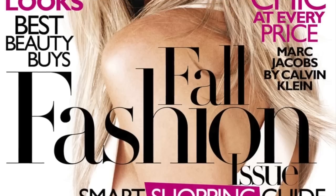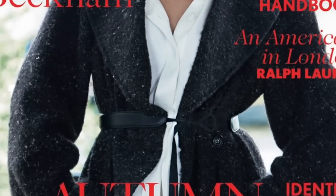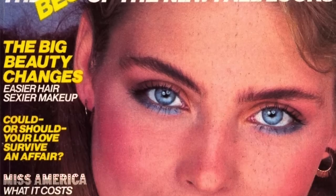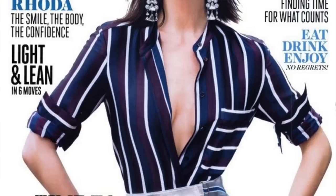Do you remember when the fall edition of all the fashion magazines would come out and they would be three times thicker than all of the other months? I used to love it. I'd dive into Vogue and Glamour and Self — yes, I'm dating myself — but I loved those thick magazines that showed us all the exciting things we could wear for fall and winter, and it really set us up for the next six months.